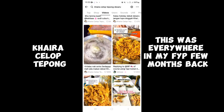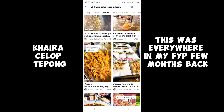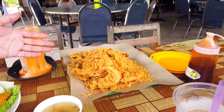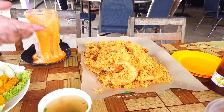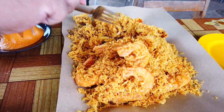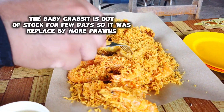So, this is Kaira Celok Tepung. They come in a set — they have two different sets. As you can see, this is the Celok Tepung. They come with prawn, they got fish, and they got squid also.